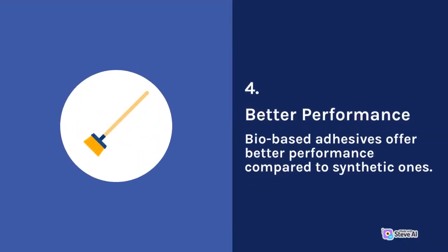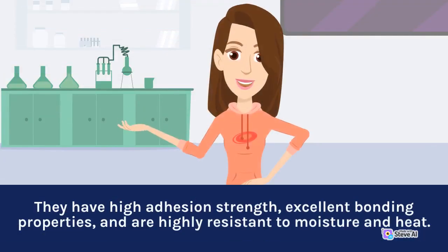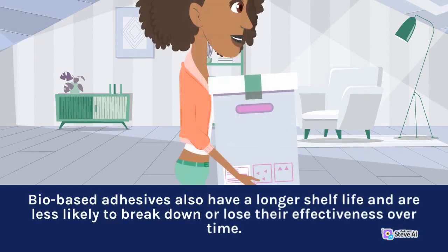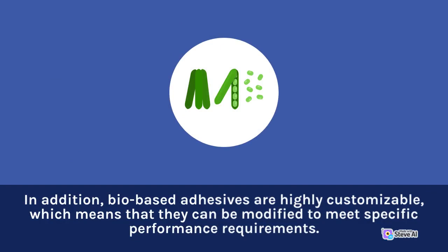4. Better Performance. Bio-based adhesives offer better performance compared to synthetic ones. They have high adhesion strength, excellent bonding properties, and are highly resistant to moisture and heat. Bio-based adhesives also have a longer shelf life and are less likely to break down or lose their effectiveness over time. In addition, bio-based adhesives are highly customizable, which means that they can be modified to meet specific performance requirements.